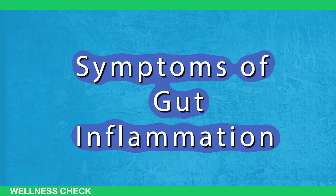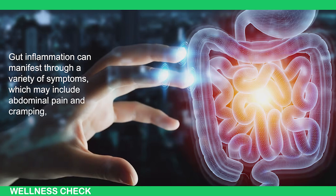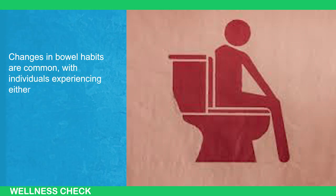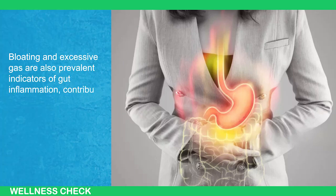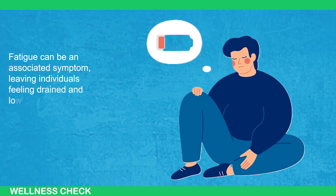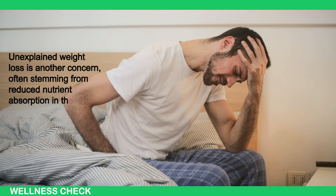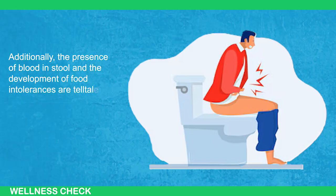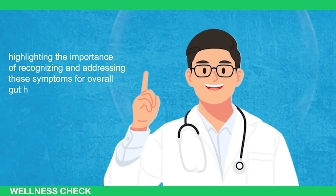Gut inflammation can manifest through a variety of symptoms, which may include abdominal pain and cramping, often accompanied by discomfort. Changes in bowel habits are common, with individuals experiencing either diarrhea or constipation. Bloating and excessive gas are also prevalent indicators, contributing to discomfort and abdominal distension. Fatigue can be an associated symptom, leaving individuals feeling drained and low on energy. Unexplained weight loss is another concern, often stemming from reduced nutrient absorption in the inflamed gut. Additionally, the presence of blood in stool and the development of food intolerances are telltale signs of gastrointestinal inflammation.